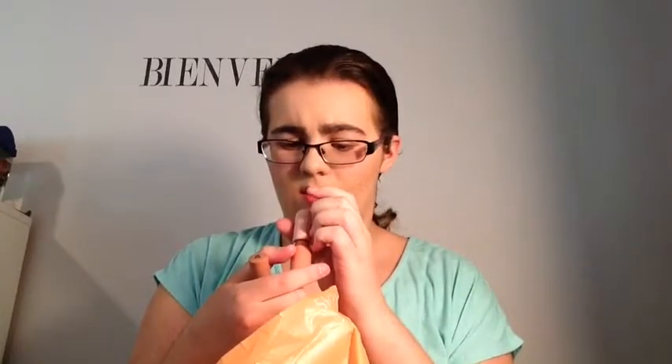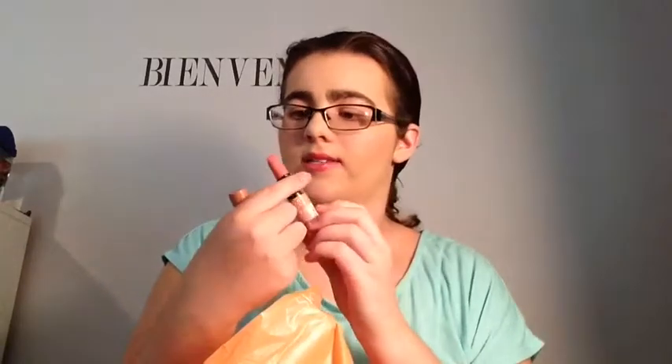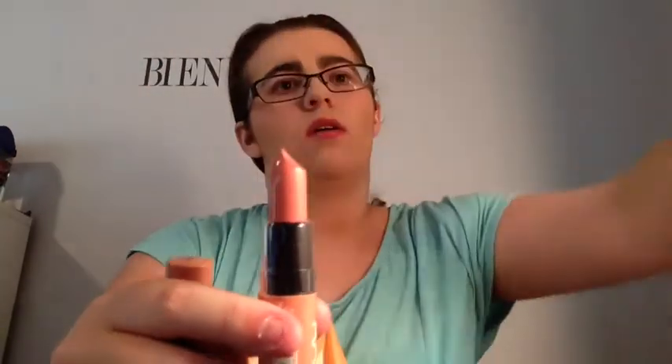At Ulta they have 40% off NYX products, NYX and L'Oreal and Physicians Formula. So I got this NYX butter lipstick — it's Fun Sized Mini, number BLS-16. I would call it a peach-ish nude. It looks really nice. You can't really see it on camera, but it looks really nice and I'm going to wear it.